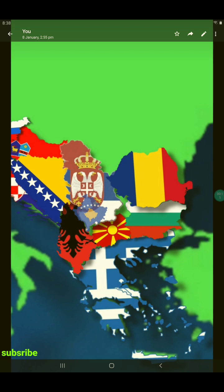The Balkans is a part of Europe that mainly consists of Slovenia, Croatia, Bosnia and Herzegovina, Montenegro, Albania, North Macedonia, Greece, Bulgaria, Romania, Serbia, and — depending on which country you are from — Kosovo.